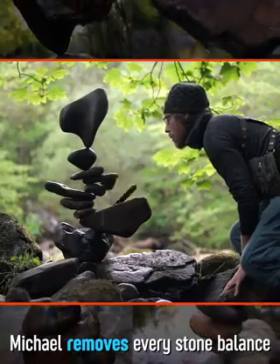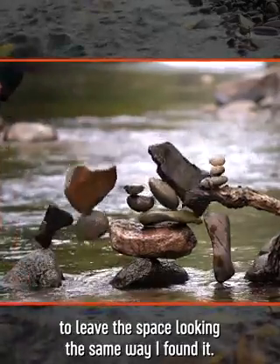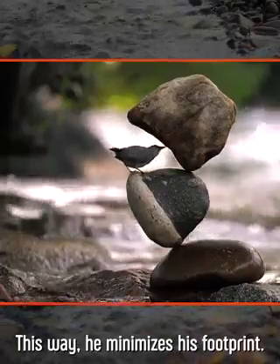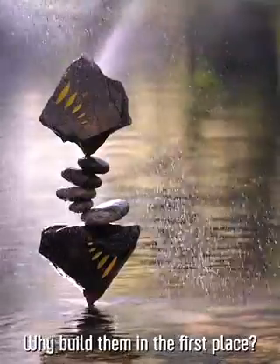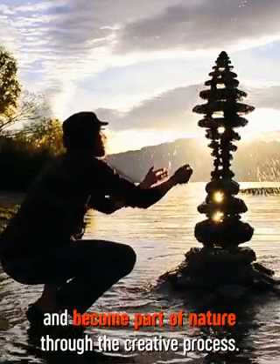But here's something even more interesting: Michael removes every stone balance that he's ever built. I prefer to remove my work to leave the space looking the same way I found it. This way, he minimizes his footprint. But it begs the question — why build them in the first place? It's a way to get out in nature and become part of nature through the creative process.